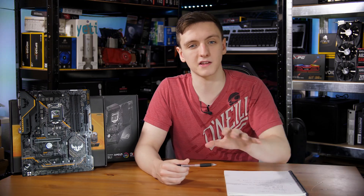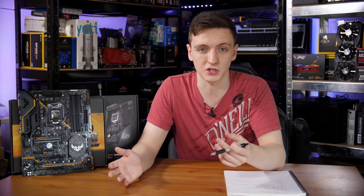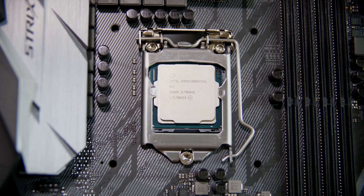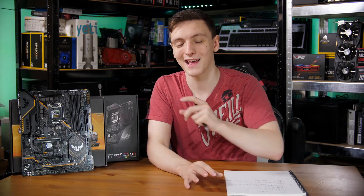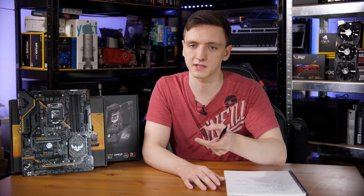For motherboard pricing, some manufacturers are changing prices slightly — some by only a couple of dollars, others by tens of dollars per model. Also worth clarifying on the socket side: while this is still an LGA 1151 platform, it has a different pinout and retention mechanism, meaning you cannot use a 7700K or 6700K in a Z370 board, and you cannot put an 8th gen Coffee Lake CPU into a Z270 or Z170 motherboard.